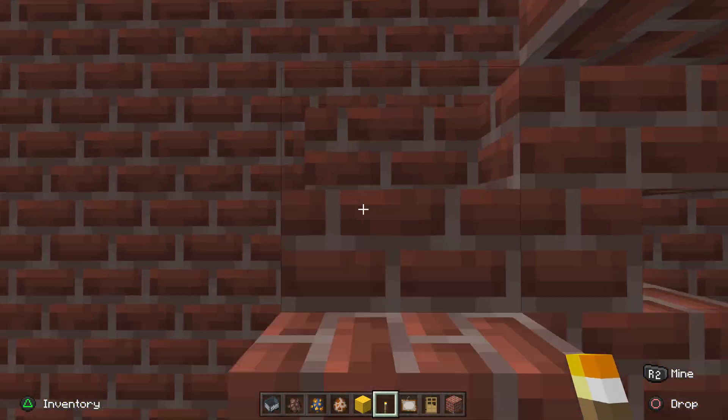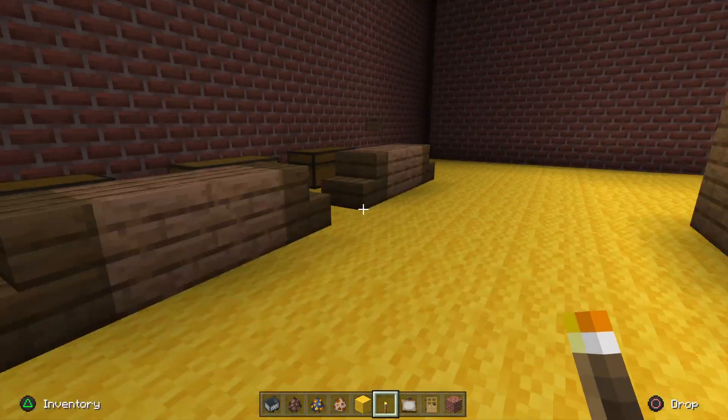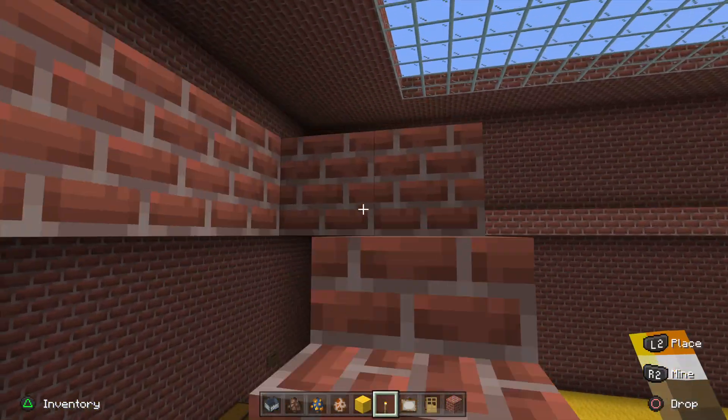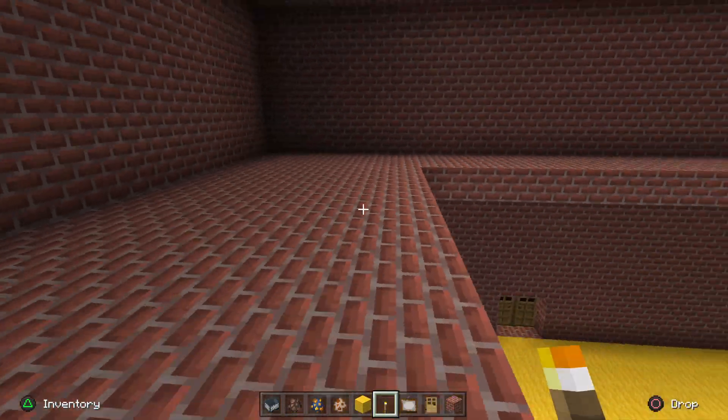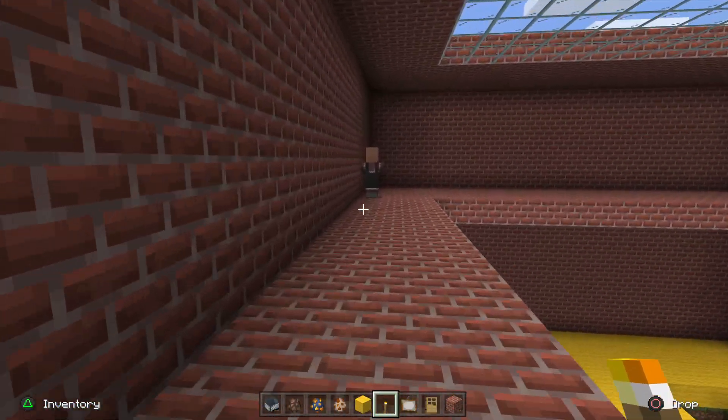There's some stairs to the upper floor. And I completely just fell down. We got this guy up here.